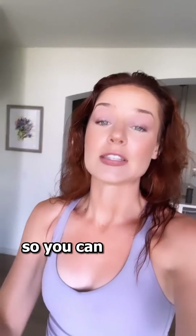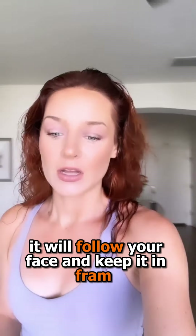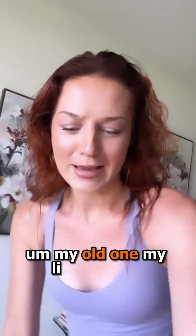It also comes with an attachment so you can set it up on the other side of the room and wherever you walk, it will follow your face and keep it in frame. My old one, my dyno...